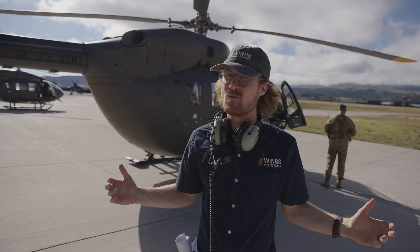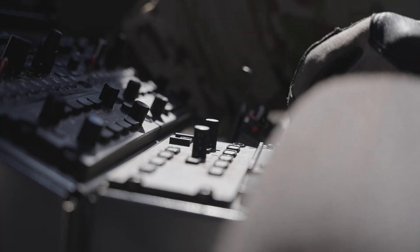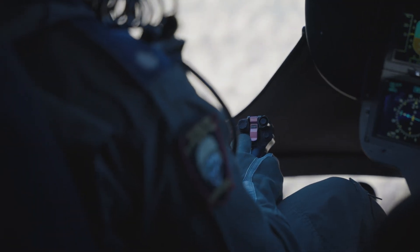Alright, this is the part we've been waiting for — let's see this thing fly. Eagle Tower, Tower 1-7 is a UH-72 on the north ramp, ready for departure to the west. We'd like a turnout to the north. We have Bravo. You can go ahead and head on out.